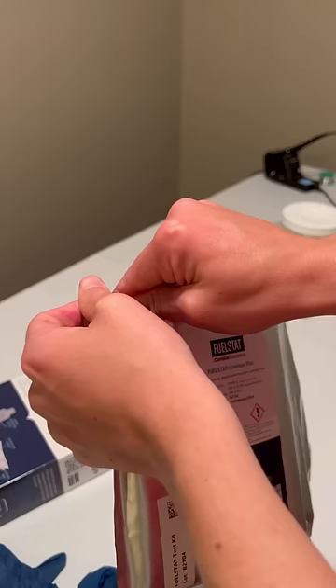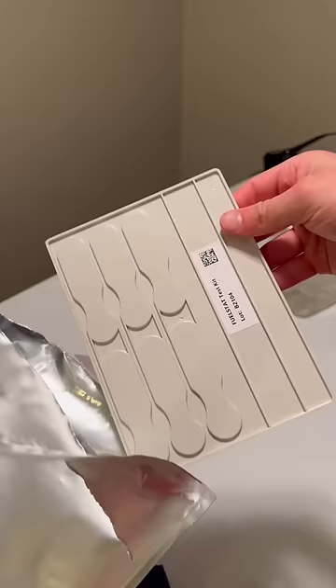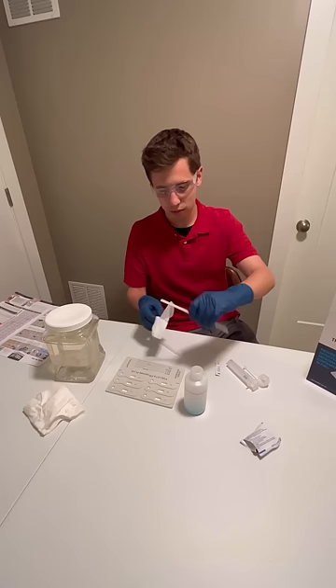I reserve jet fuel in the eyes for special occasions so I put on some protection before committing science. This neat little kit tests jet fuel or diesel for contamination. I started by swirling around the jet fuel and water and then I cleaned all the instruments with the provided alcohol wipe.